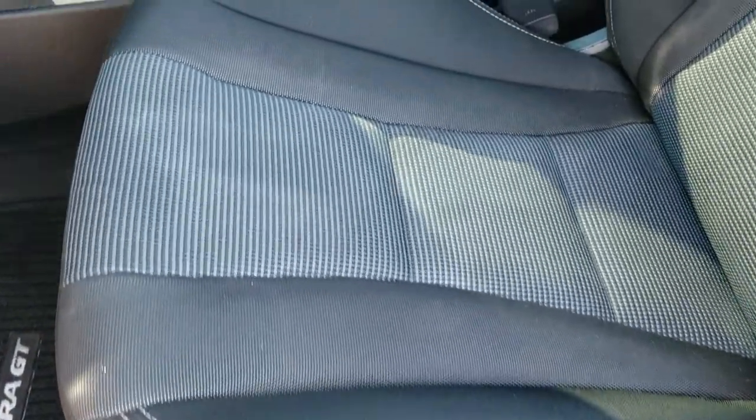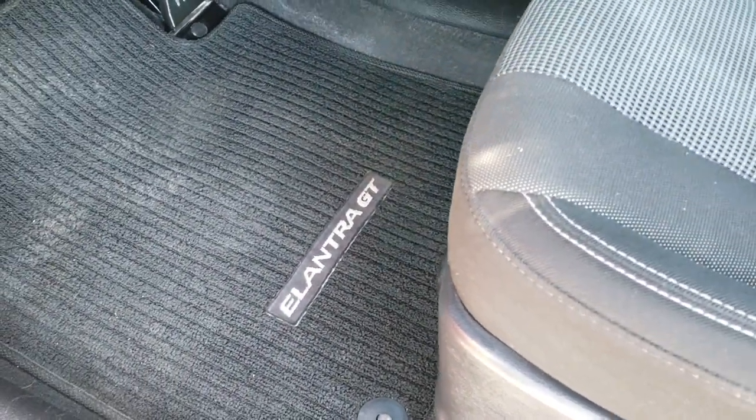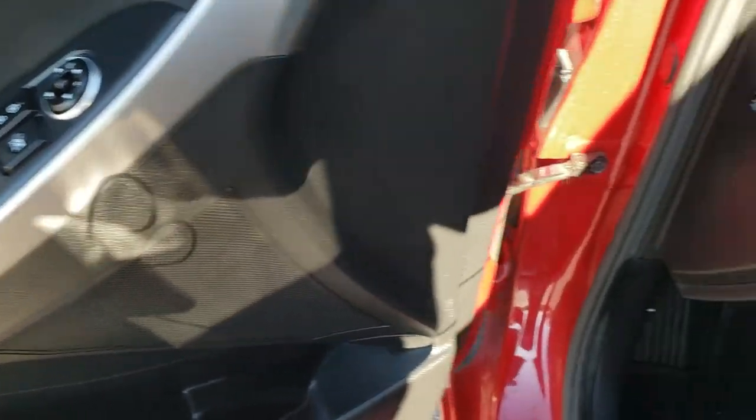Inside, the GT package gives you the black and gray bucket seats. There are no rips or tears on these seats — really nice condition. Driver's seat height adjuster and factory Elantra GT floor mats are included. Power windows, power locks, and power mirrors.